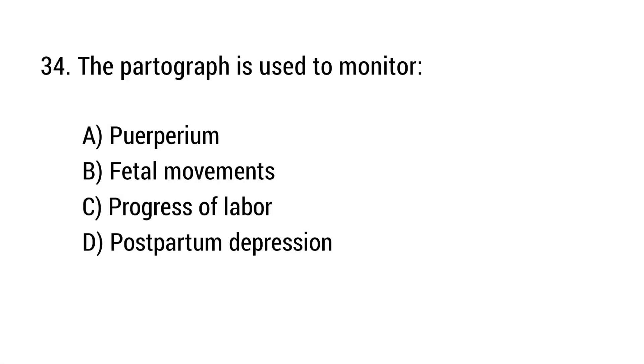Question number 34. The partograph is used to monitor? The right answer is option B: Labor progress.